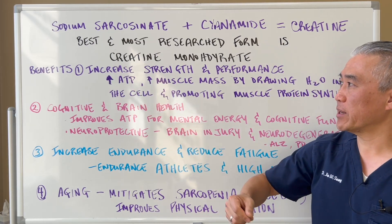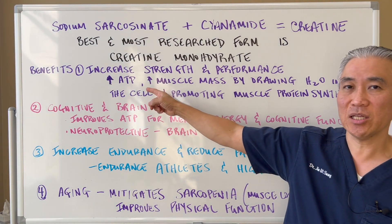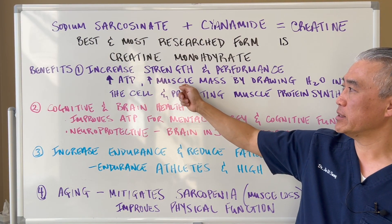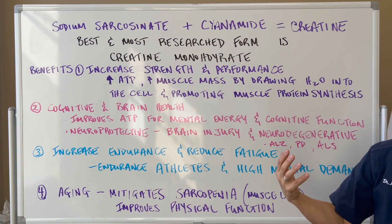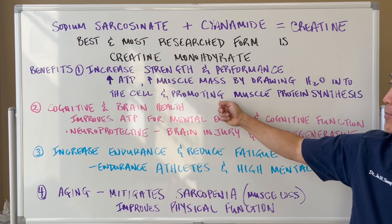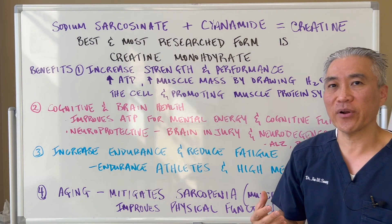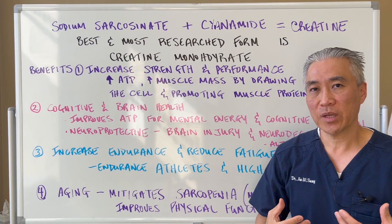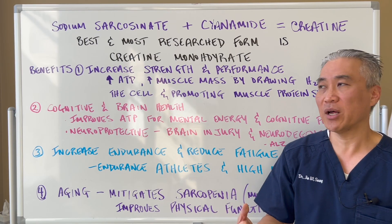What are some of the benefits? Increased strength and performance in muscle, increases ATP or energy of the cell, increases muscle mass by drawing water into the cell, and also promotes muscle protein synthesis — so it's good for exercise recovery. After exercise, creatine is utilized to build muscle.